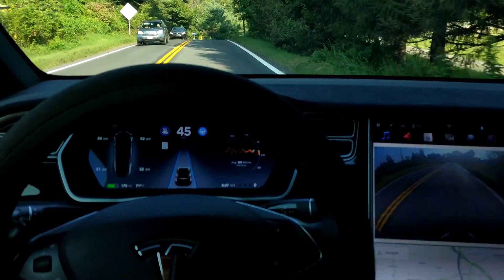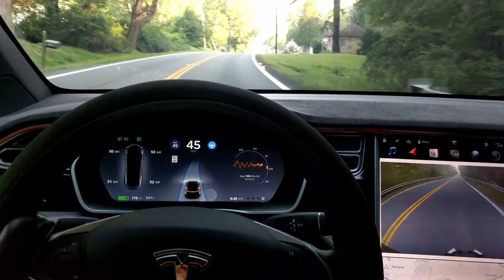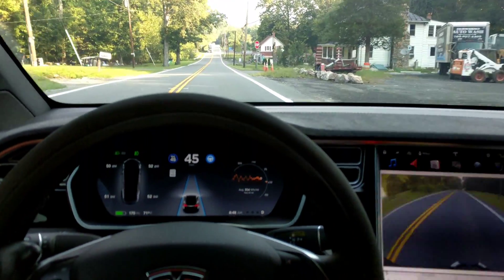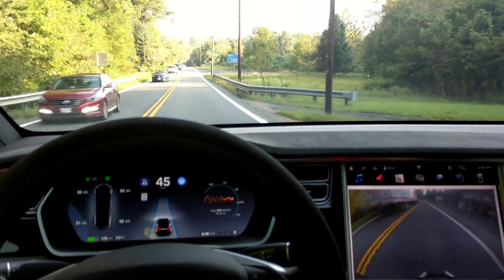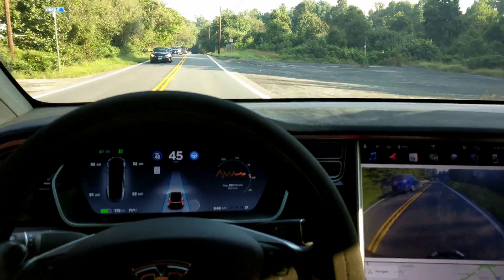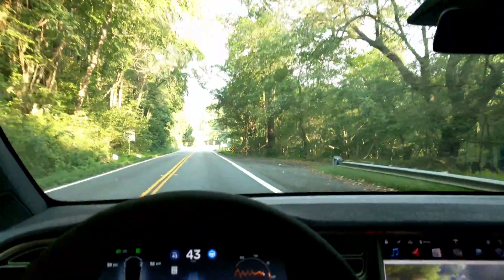Let me know in the comments what you think about shadows with Autopilot. When I say shadows, I mean panic braking — it seems like it's accompanied by a shadow and then the vehicle panic brakes. Let me know if you've noticed panic braking — phantom braking, I guess that's the best way to describe it.